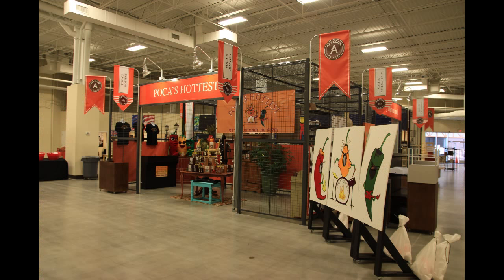We headed into the preview center, which is kind of where the leasing office is — where clients go to check out what's going on with the project. They had some sample boutiques set up here in the preview center. These are actual boutiques that will be in the Artigan Marketplace. This is Polka's Hottest — hot sauces and condiments all based off local Orlando bands.